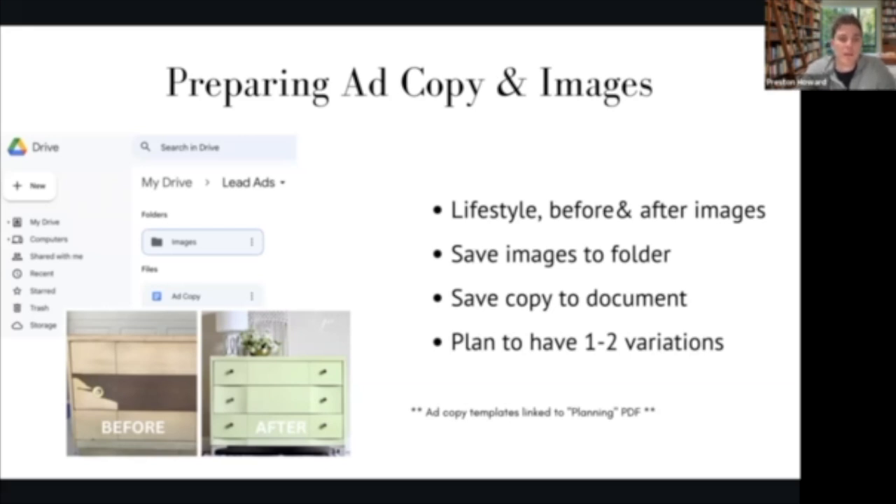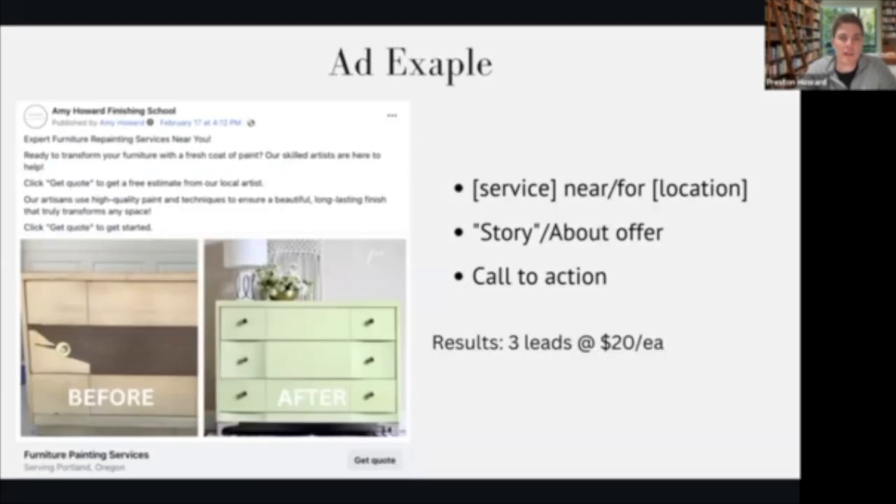That takes a little bit of the guesswork out as far as creating the copy. In terms of images, you want these to be either before-and-after or lifestyle images. We've seen different ones work better in different areas — there's really no rhyme or reason other than just testing and seeing which ones work. You can see this before-and-after image that we used for one of the ads, and even a single image by itself could work for the ad as well. I would plan to have one or two variations so you have differences between ads.